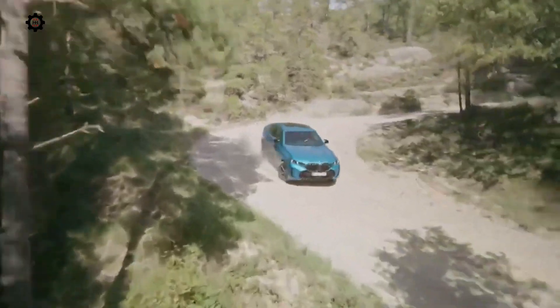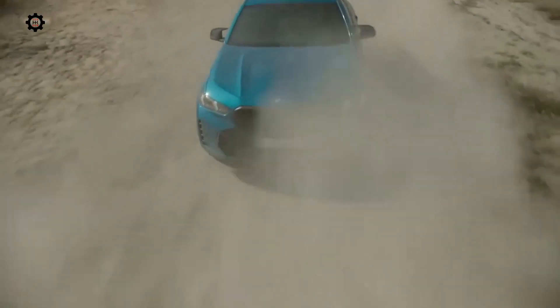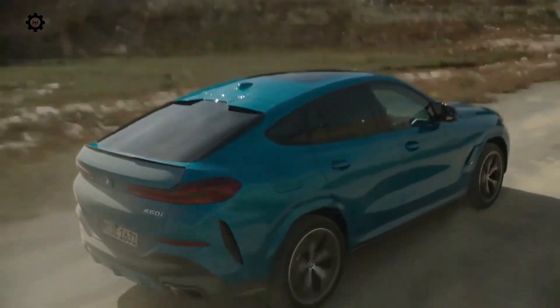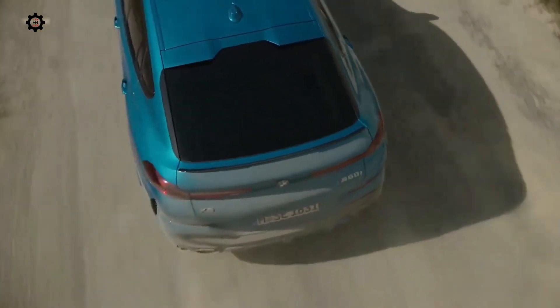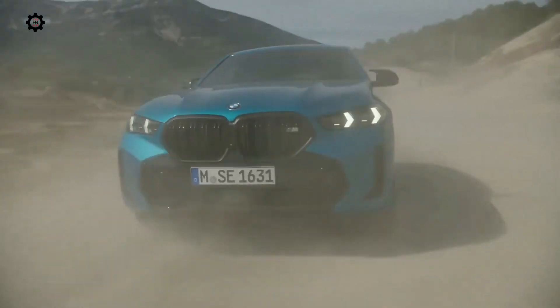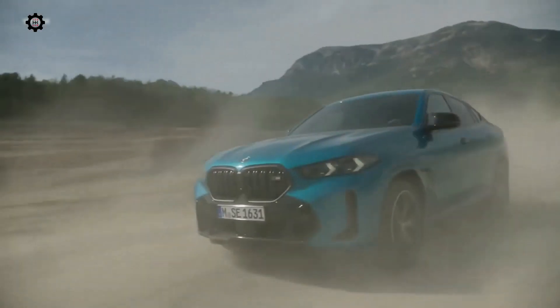The refreshed 2024 BMW X5 and X6 boast slight changes to their exterior styling but comprehensive updates to their powertrains and technology. Both models make their public debuts at the Emilia Concours d'Élégance in March and go into production in April at the automaker's plant in Spartanburg, South Carolina.